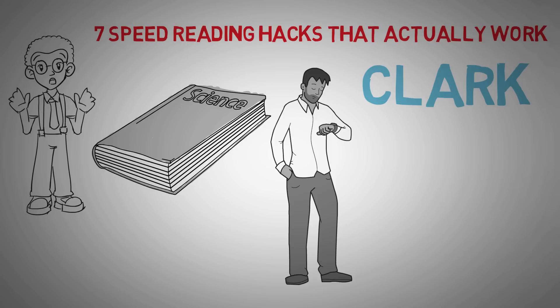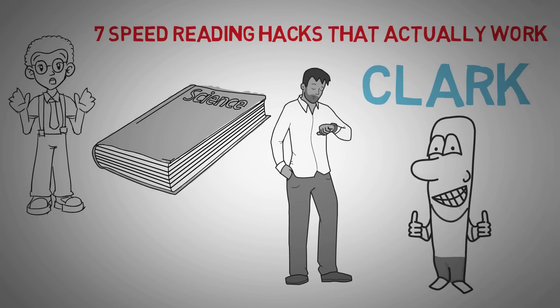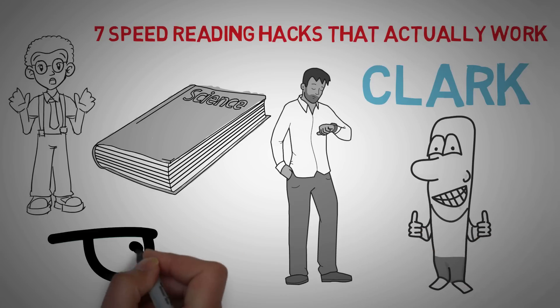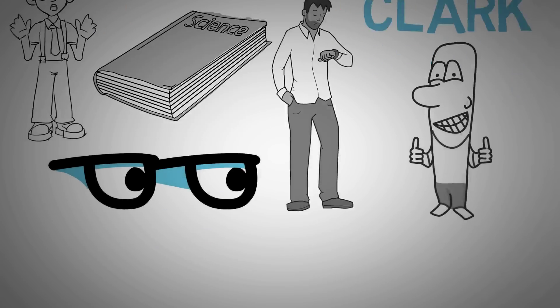My name is Clark. I also have a YouTube channel centered around psychology and improving yourself. If you like this video, be sure you come on over and subscribe — we'd love to have you a part of the community. Now, let's get into those 7 killer speed reading tips to read faster.